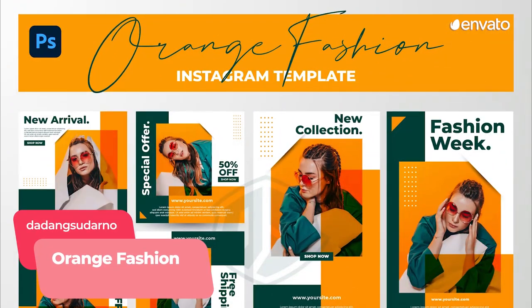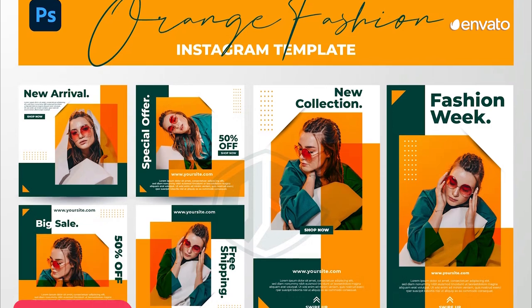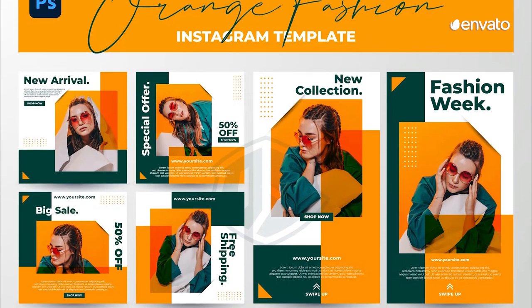If you want to saturate your screen with colour, check out this liquid lilac purple abstract background that looks like acrylic paint and these citrus inspired orange fashion Instagram templates. Simply add images and text to ensure every post packs a punch.